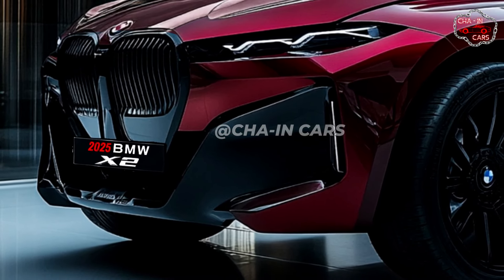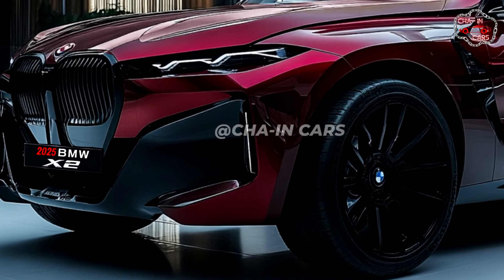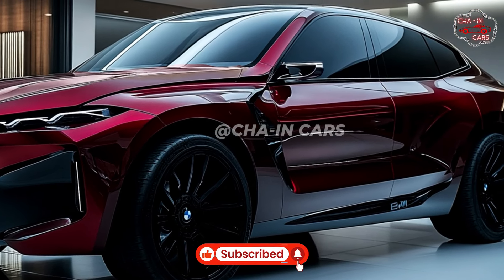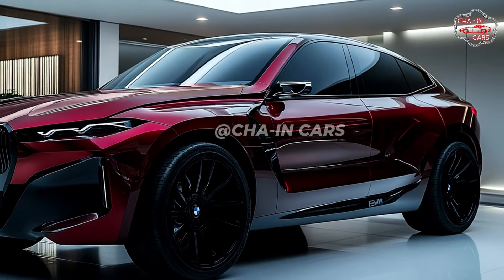Starting at roughly $40,000, the 2025 BMW X2 is likely to be more reasonably priced than the M Performance model, which has an expected starting price of more than $50,000. The X2 should be available in the United States in fall 2024.